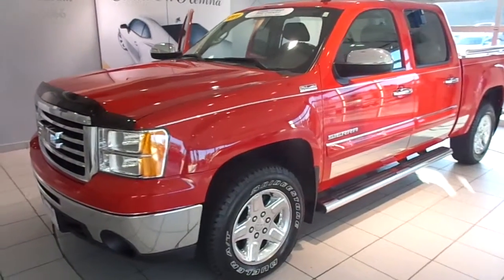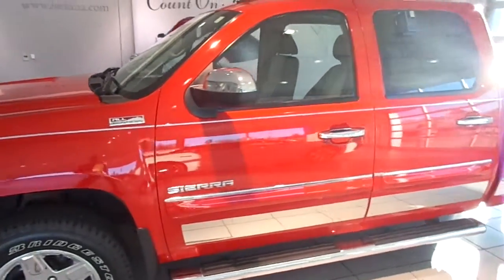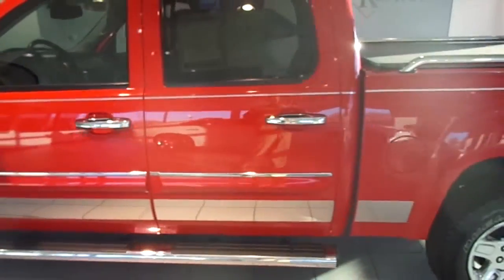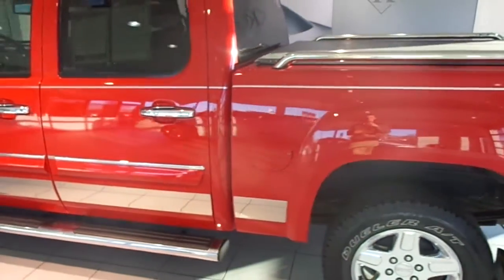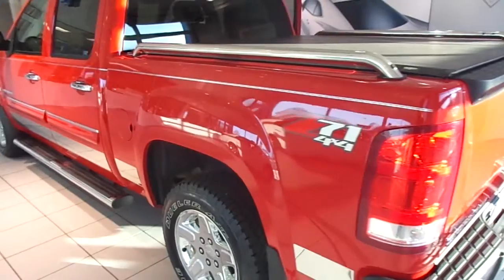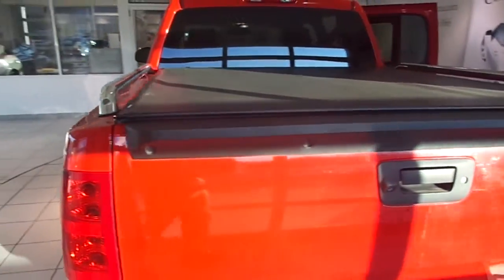Hi, I'm Will with Kemna's in Algona, and I'm about to showcase stock number 41501A. This is a certified pre-owned 2011 GMC Sierra 1500 Crew Cab SLT. It has four-wheel drive, a 5.3 liter V8, and less than 30,000 miles on it.